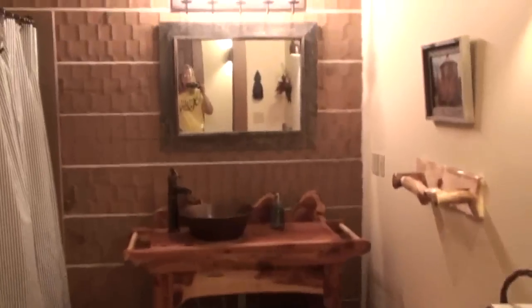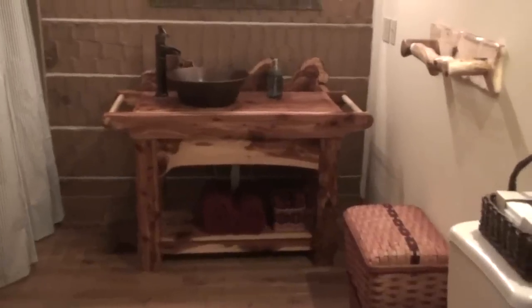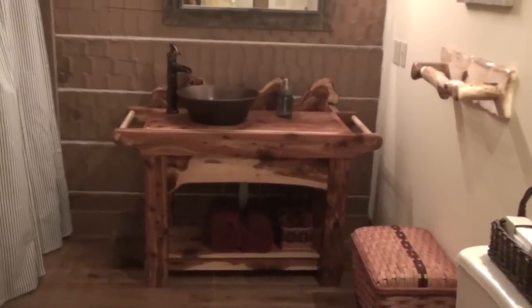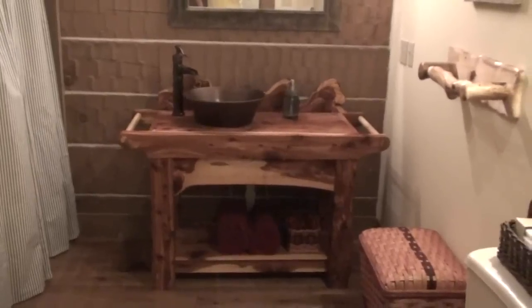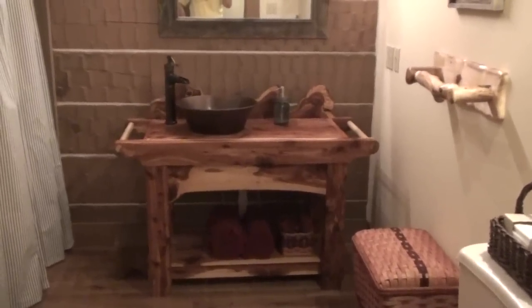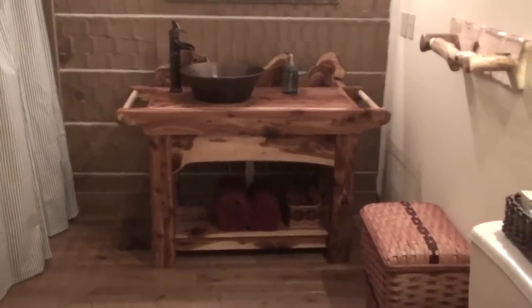This is the guest bathroom, which I think is very cute. This vanity was made by one of the fellows in our church, Dick, who's very talented with woodworking. We had an old cedar tree fall down years ago, which we had sawn up into boards — didn't know what we would do with them. Kim thought maybe we might want to make a cedar chest, but as it turned out they were perfect for the cabin. So he created this vanity for us, which we put the copper sink on, and also some end tables and coffee tables in the great room he also made.